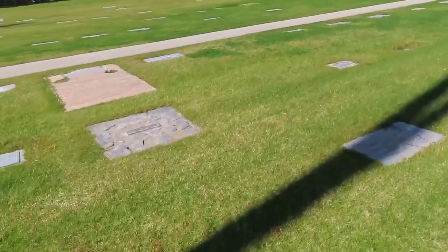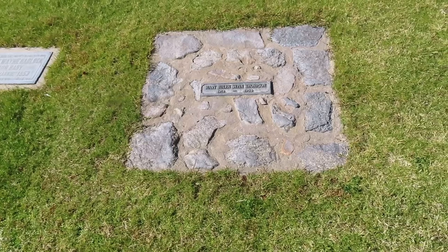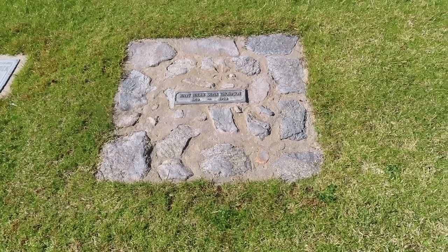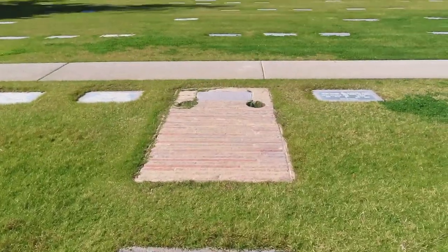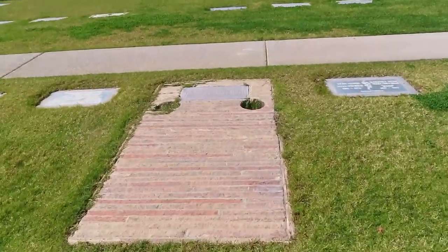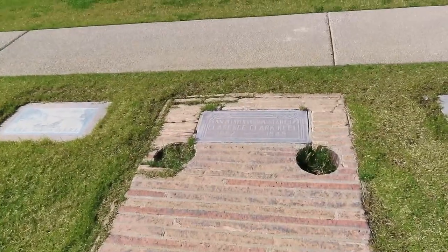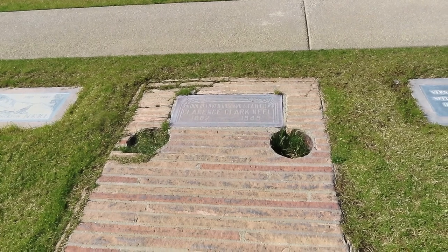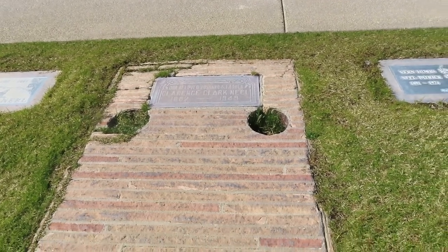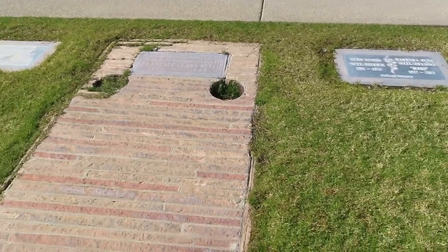Maybe just in California, but on the east coast these might be more popular. Look at this — Mary Helen Stein Thompson, made out of rocks. And directly in front of her, one made out of bricks and wood. This is for husband and father Clarence Clark Neal, 1887 to 1949. Never seen anything like that — new to me.